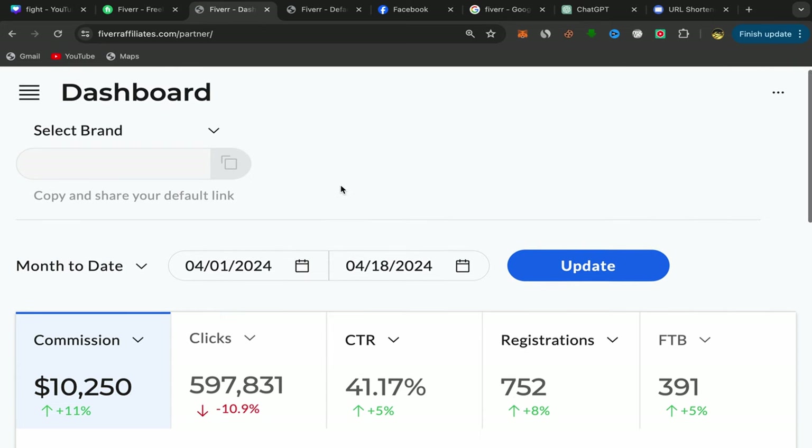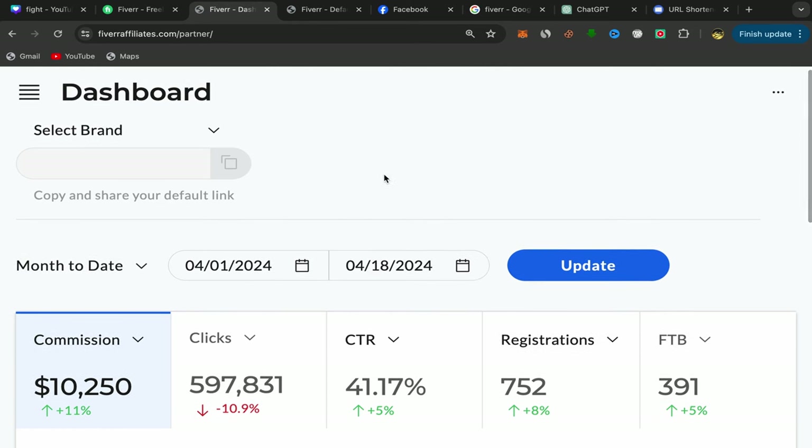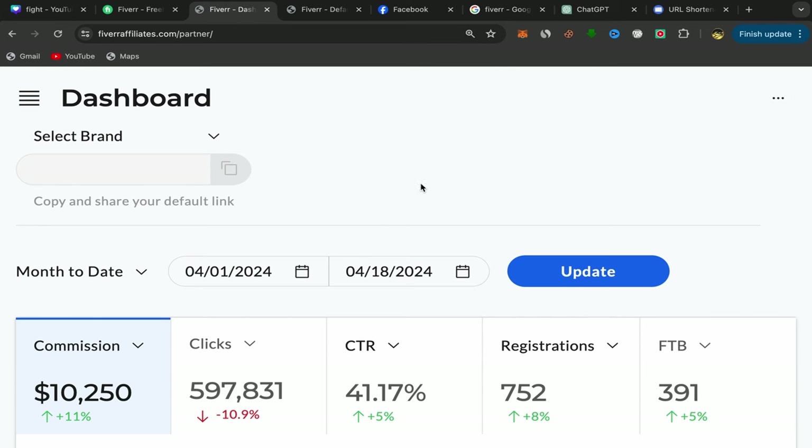This is my affiliate account dashboard. For people who are new to my YouTube channel, I will show you step by step how you can create an affiliate account like this one and how you can promote your affiliate links using free traffic to earn commission. So let's get started.